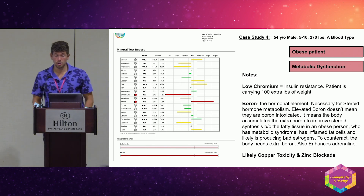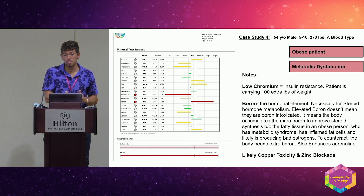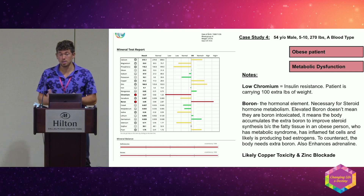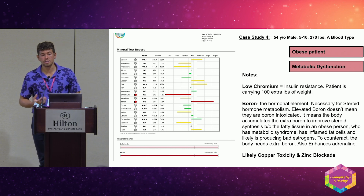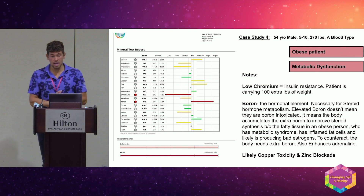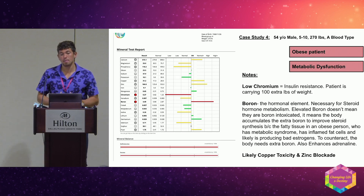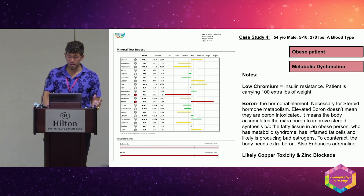Next case: an obese patient carrying at least 50-70 pounds of excess weight. Low chromium signals insulin resistance and metabolic dysfunction. The high boron is interesting — boron is the hormone element, necessary for steroid hormone metabolism. Elevated boron doesn't mean more intoxication; it means the body accumulates it to improve steroid synthesis because the inflated fat cells in metabolic syndrome are producing bad estrogens. These minerals are all over the place, signifying imbalance.